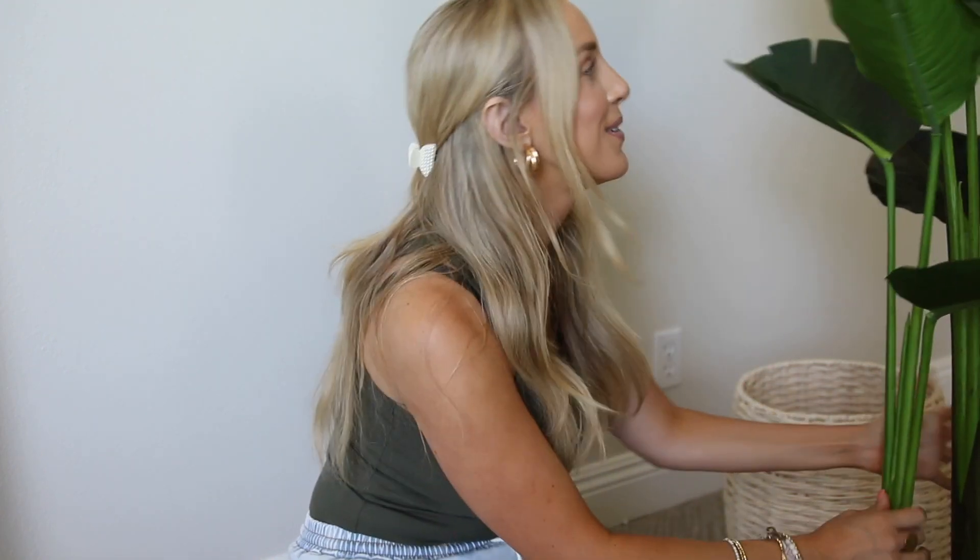The plant is not from Target — it's from Amazon, so this will be in a future Amazon favorites video. Look at that. So simple, so chic. I love it.